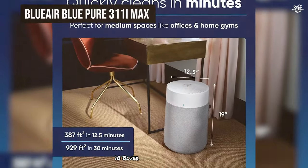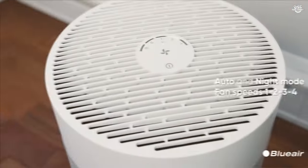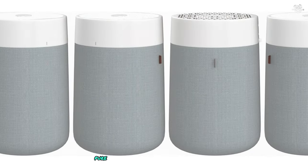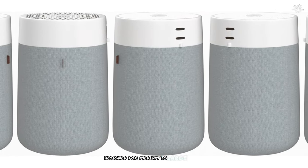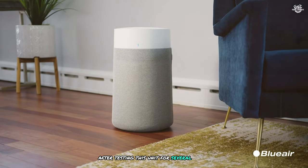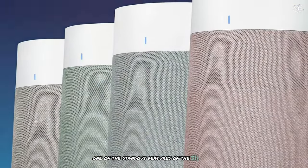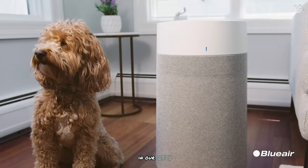Number 10: the Bluer Blue Pure 311i Max. This is a powerhouse air purifier designed for medium to large rooms up to 929 square feet. After testing this unit for several weeks, I can confidently say it's a solid choice for those seeking efficient air purification. One of the standout features is its impressive clean air delivery rate, CADR.